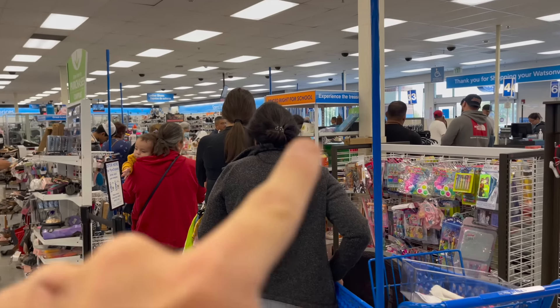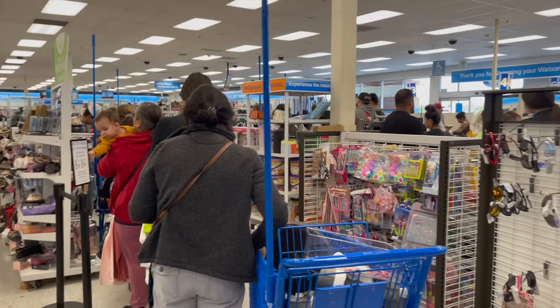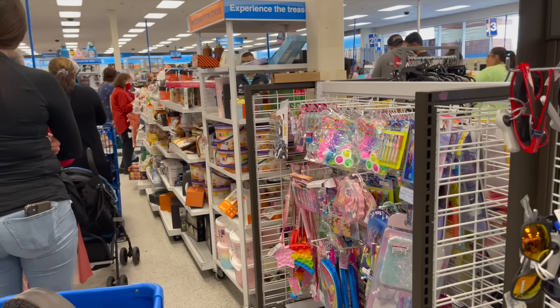And now comes the dreaded hour wait in line. It sucks, but it is what it is. The line goes all the way over there, all the way back, and then out. This might be an hour, which may not be worth it to some of you, but to others, definitely is.